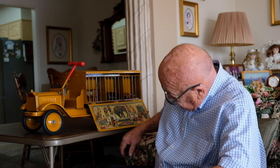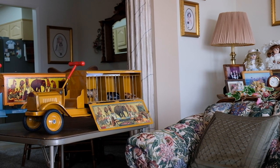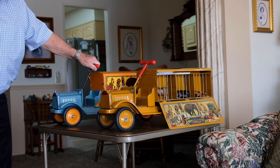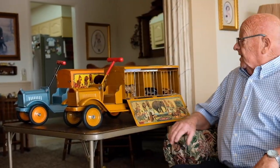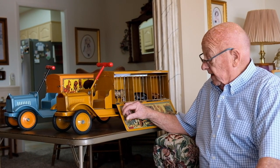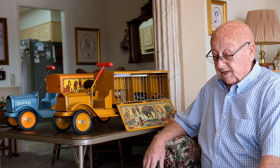I have two of these circus trucks. This one here was painted a slightly different color and is considered the ride-on truck. They also usually had a decal on the front grill that said Packard — that was a characteristic. These circus trucks are very hard to get because they were made right before the Depression and were one of the most expensive toys they made.